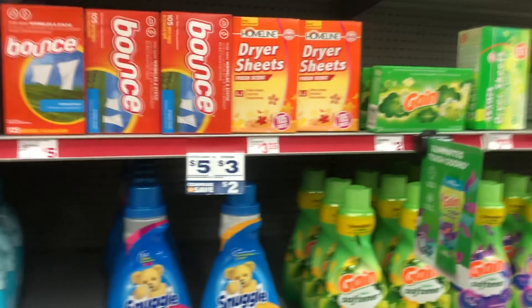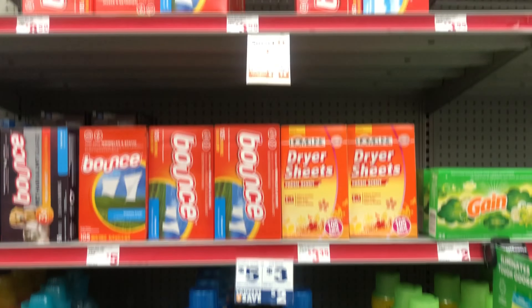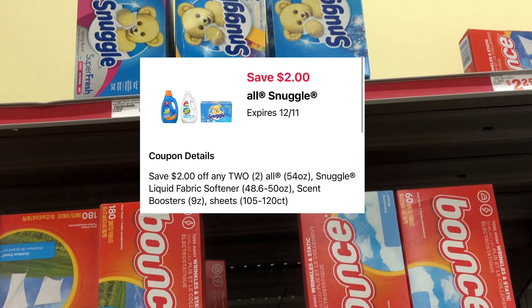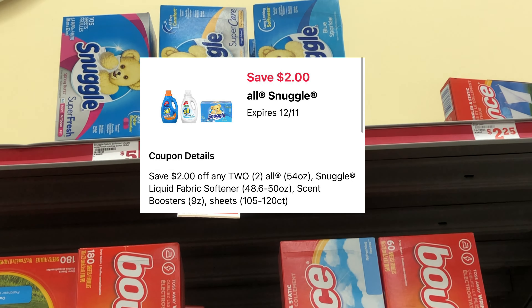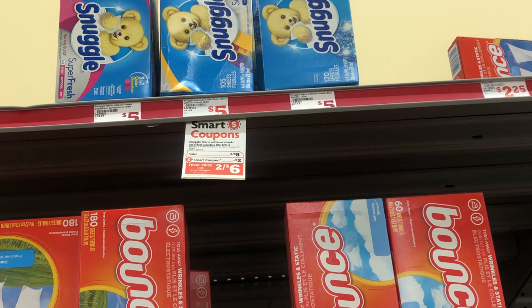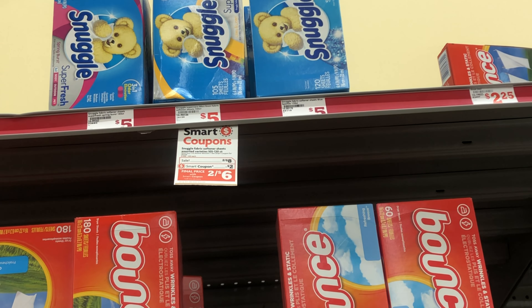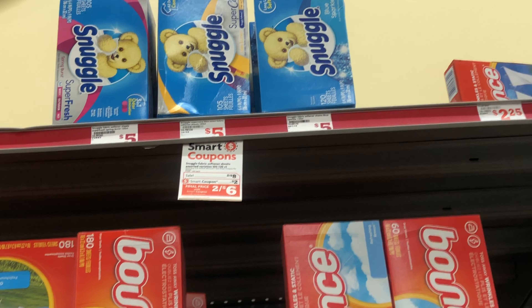Next we're picking up some Snuggle and All products. This week they're priced at two for $8, and we have a $2 off 2 digital. I'm going to get one Snuggle dryer sheets and one All liquid detergent, totaling $8, and after the digital I'll pay $6 — and it'll be even cheaper after our $5 off $25 savings.